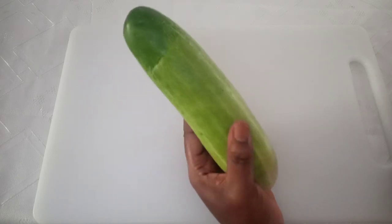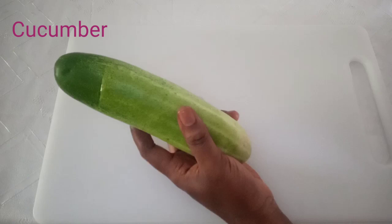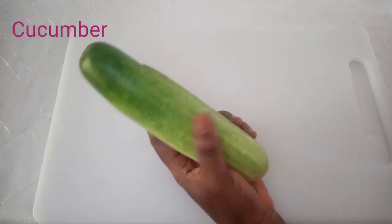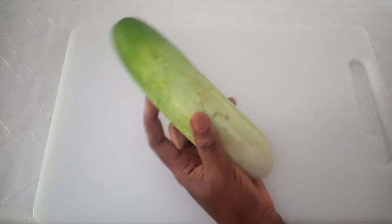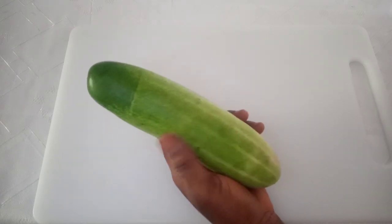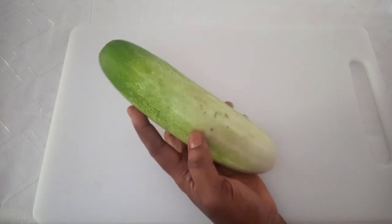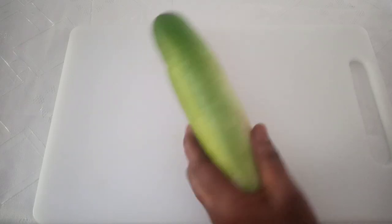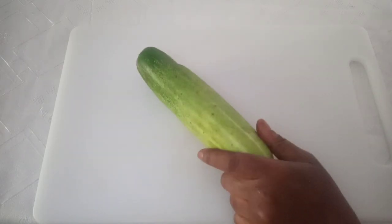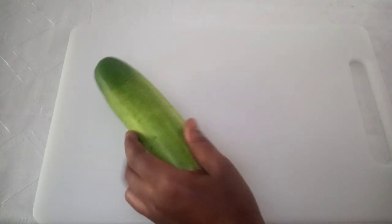The first ingredient we are going to use is cucumber. Cucumber contains both vitamin C and folic acid which helps so much to get rid of wrinkles. It is rich in silica which helps to renew and restore the skin's collagen, making it stay more youthful. This is very beneficial for your skin — to make your skin age less, to make you look beautiful and spotless always.